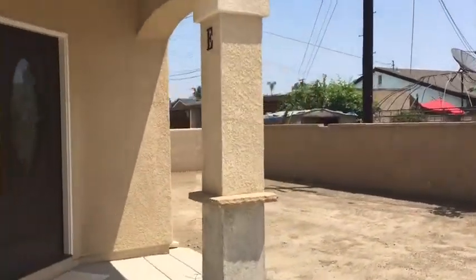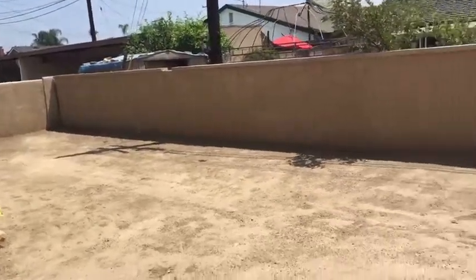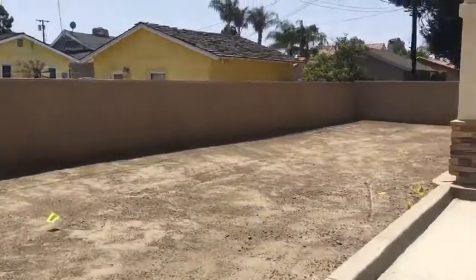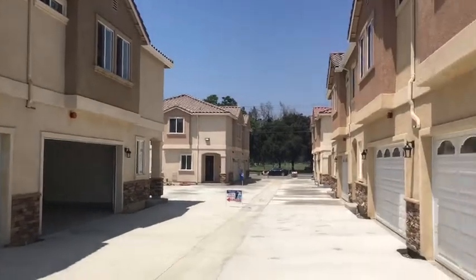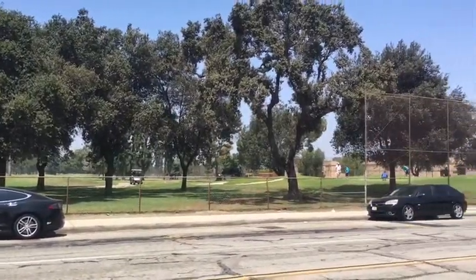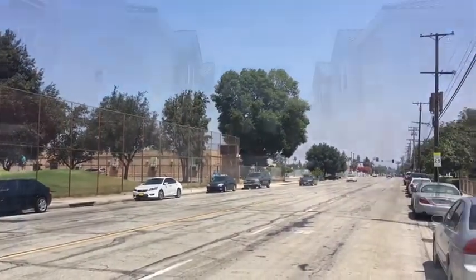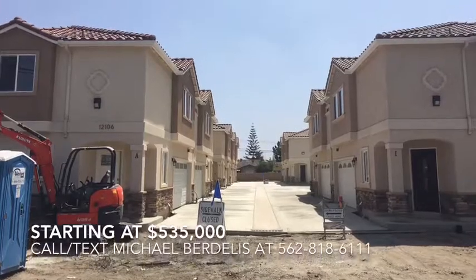The back of the community will have a large grass area for anyone to use. The community is located across the street from Los Amigos Golf Course, in between Imperial Highway and Steward and Gray Road, near Old River Elementary and Stauffer Middle School. The property is near the 710 and 105 freeway, starting at $535,000. Call today.